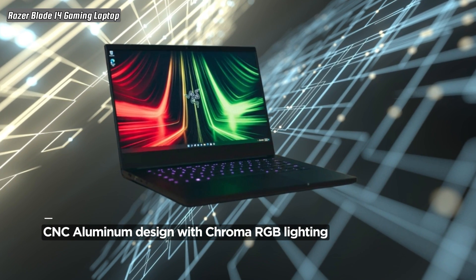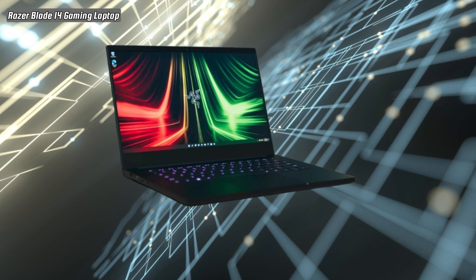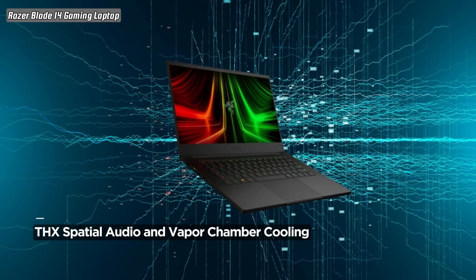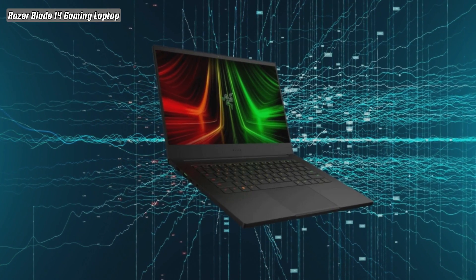Immerse yourself in THX Spatial Audio, providing a 360-degree sound experience for heightened audio awareness during gaming. The vapor chamber cooling system ensures efficient heat dissipation, keeping the laptop cool even during intense gaming sessions.